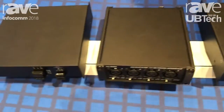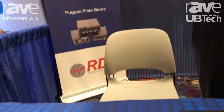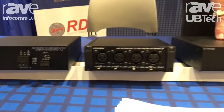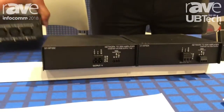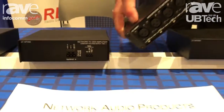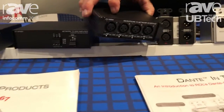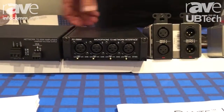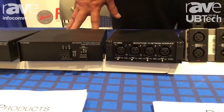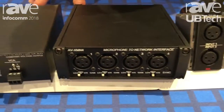We've also got Dante enabled plenum rated power amplifiers that are perfect for the classroom. These devices here — not counting this one — are the Dante enabled amplifiers. You see these in classrooms and auditoriums; they allow each user to specifically address the audio that's either sent to or comes from that particular zone.